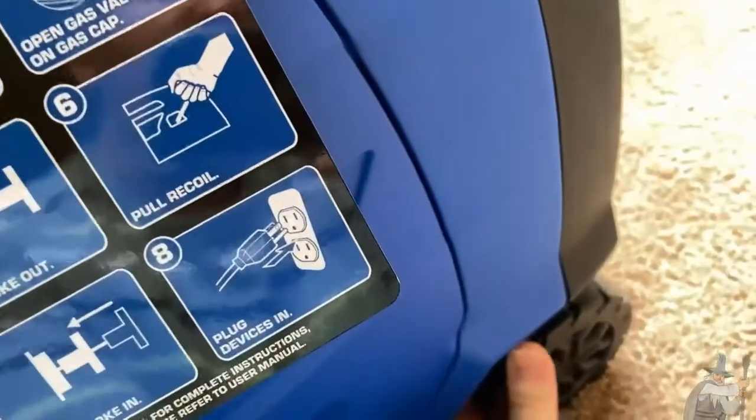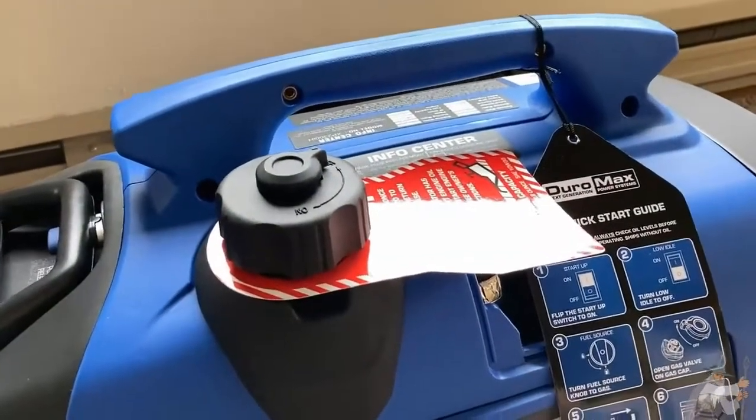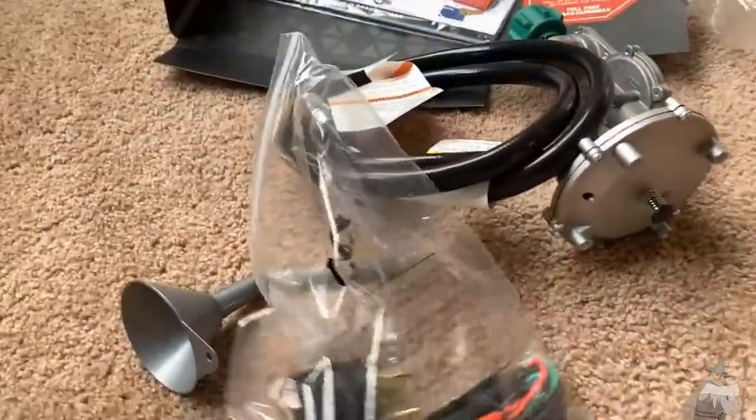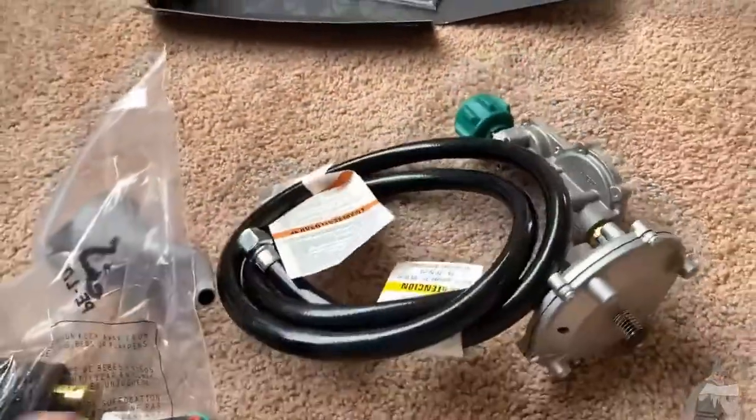The Champion and the DeWalt that I recently looked at — you could drag them with wheels, but you couldn't pick them up like this. I think they were twice as heavy as this one. I really love this generator. Out of all the generators I've looked at recently, this is one of the nicer ones. I just love this dual fuel.